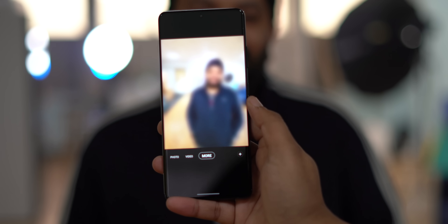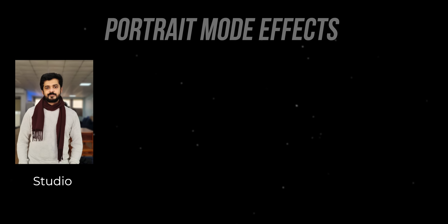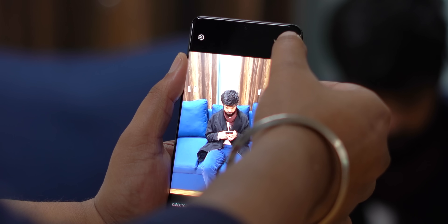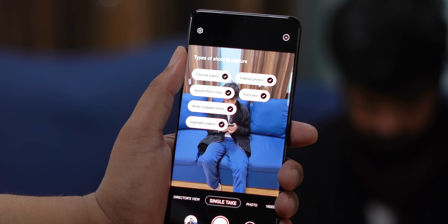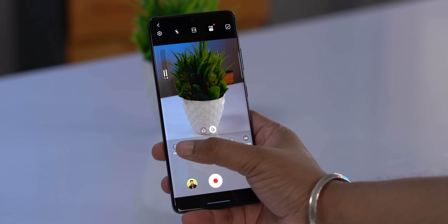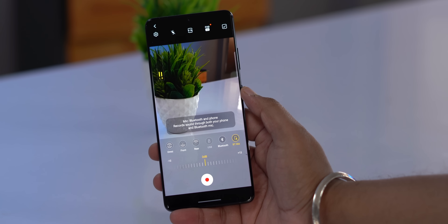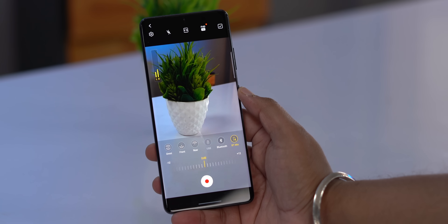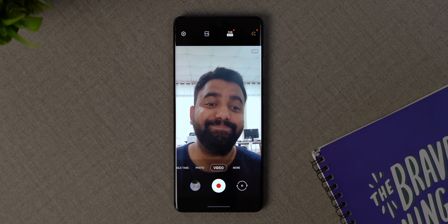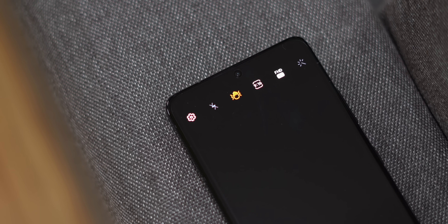Portrait mode is now called Portrait Mode instead of Live Focus Mode. There are different portrait mode effects: Studio, Backdrop, Color Point, Mono, and a few more. Single Take is better too — you can now choose from the types of shots you want to capture. The Pro Video mode lets you record audio from both the S21 Ultra's mic and a Bluetooth earbud, capturing better voice while also picking up ambient noise. 4K 60fps now works on all cameras — ultra-wide, telephoto, and even the selfie camera — and Super Steady mode now supports 1080p 60fps.